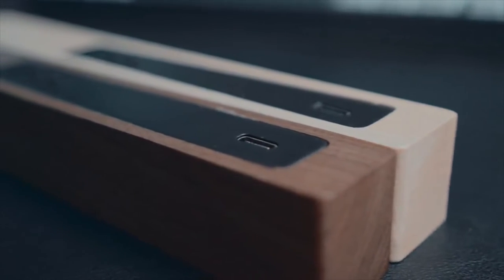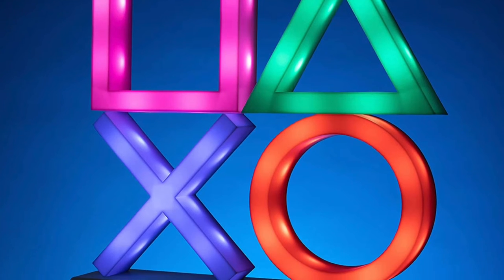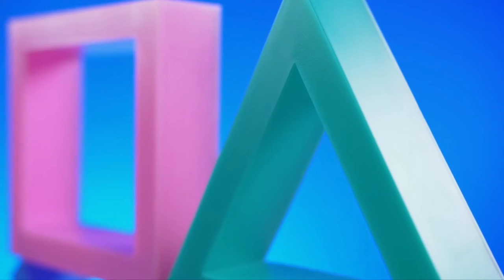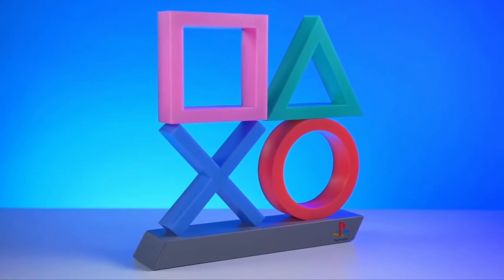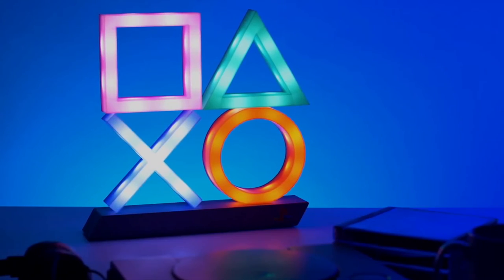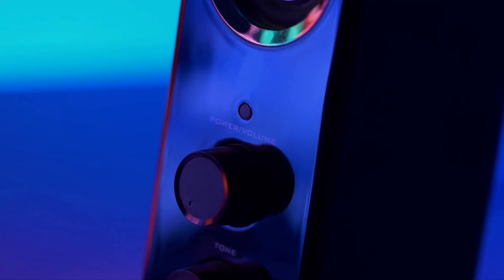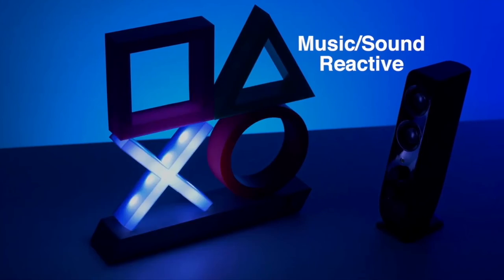Number 10: The PlayStation Icons Light. Light up your gaming area with the symbols and icons from the hugely popular PlayStation gaming system. This light has three different light modes with standard lighting and special effect color phasing. It is music reactive, so you can turn up the sound as loud as you like.